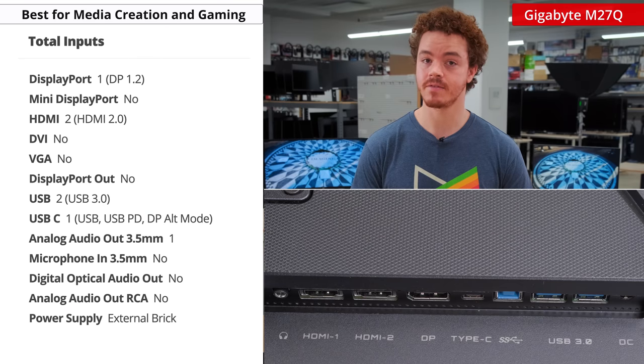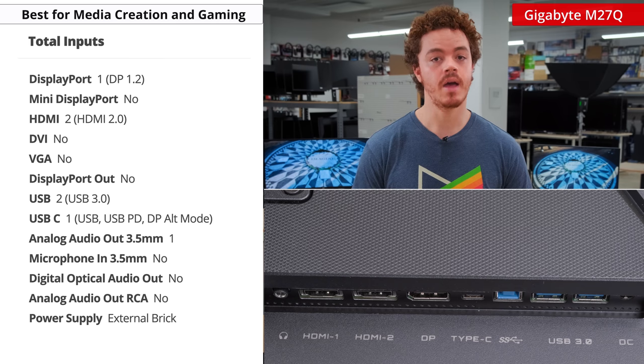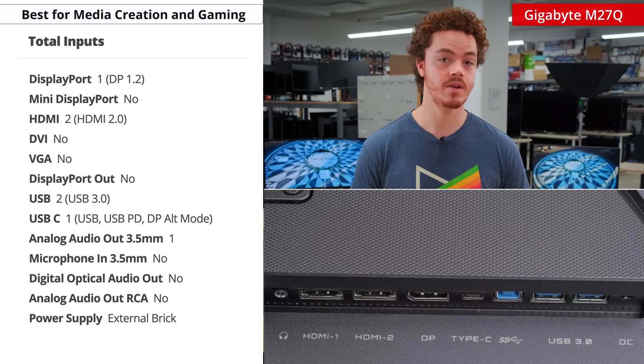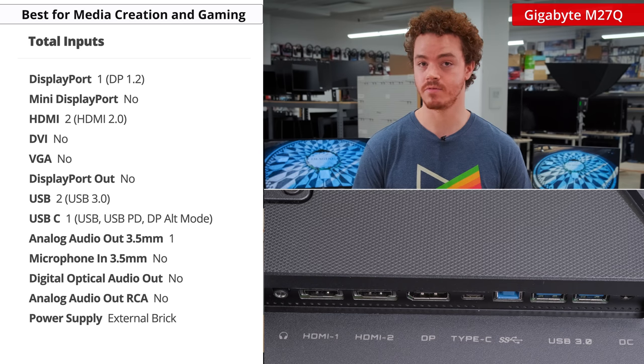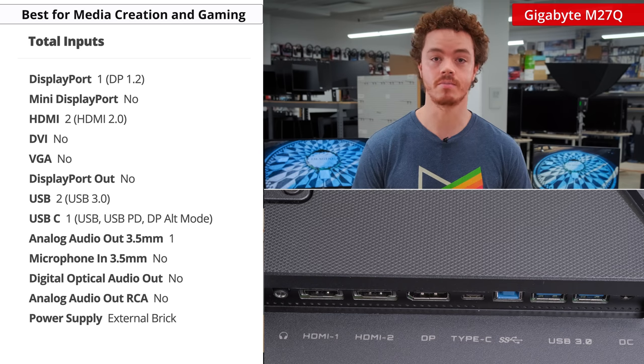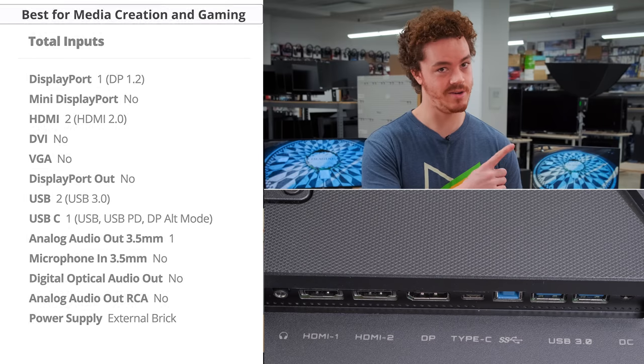Keep in mind you'll want to use DisplayPort to get the most out of it, as the HDMI port will only go up to 144Hz at its native resolution. Another standout feature of this monitor is the KVM switch. KVM stands for keyboard, video, and mouse, and a KVM switch lets you use two devices with one set of peripherals. This is great for professionals like a developer who often need multiple machines to test their code on. You can learn more about how it works in our full review.